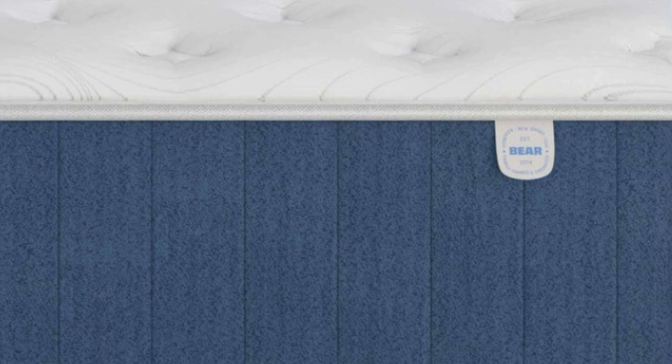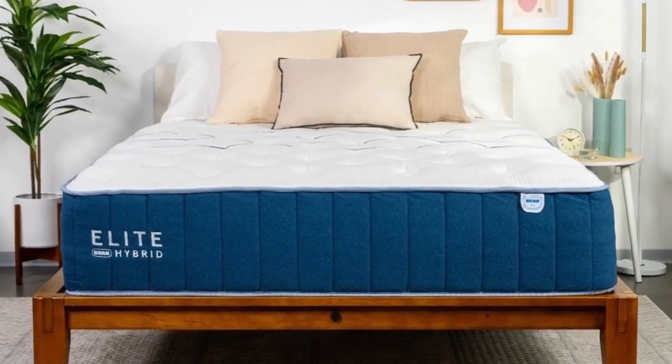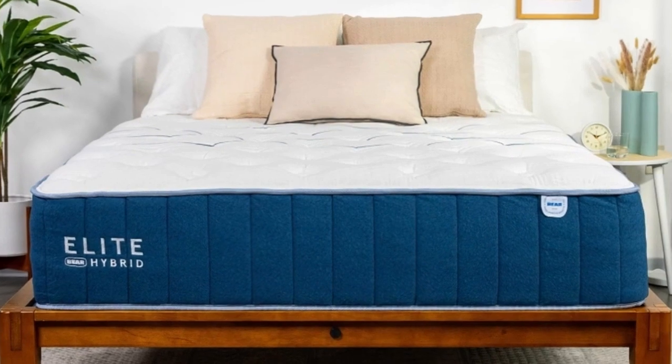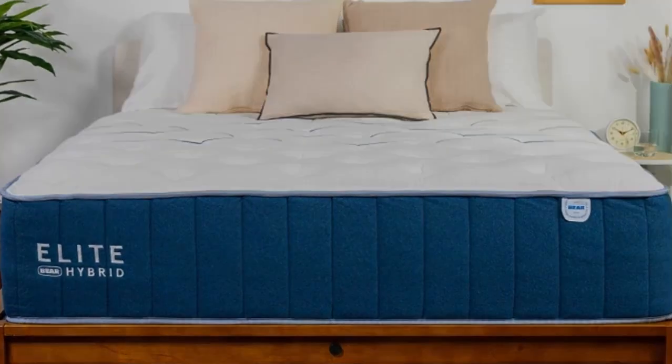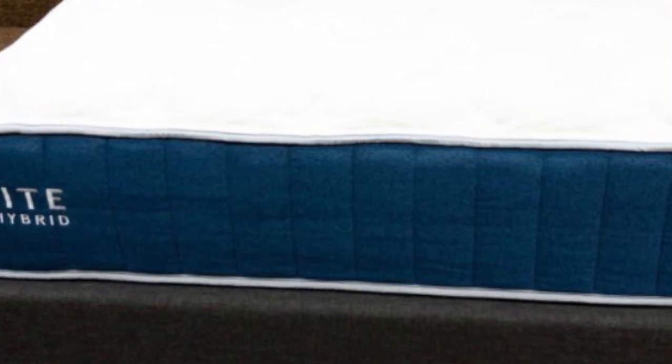All customers in the contiguous U.S. receive free ground shipping. The Elite Hybrid is backed by a 120-night sleep trial and a lifetime warranty against structural defects. You may purchase additional protection that covers stains and other types of physical damage for up to 10 years.